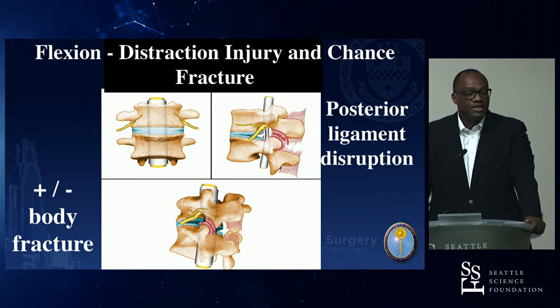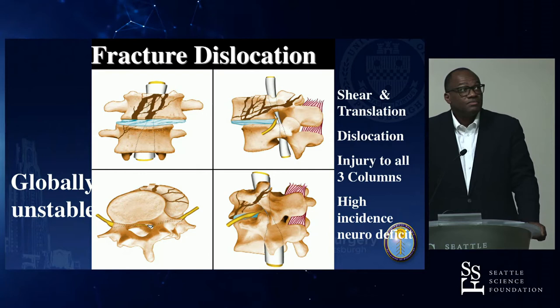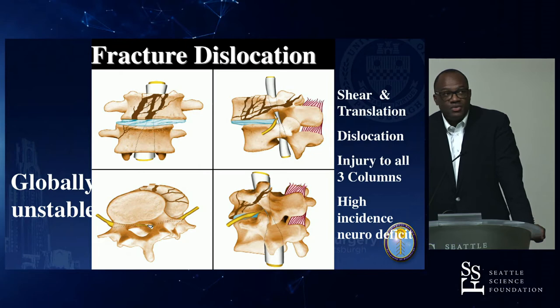Posterior ligamentous disruption, plus or minus body fracture, may require stabilization. Fracture dislocation — shear, translation, dislocation — involves injury to all three columns, we're talking surgery, and it has a high incidence of neurological injury.